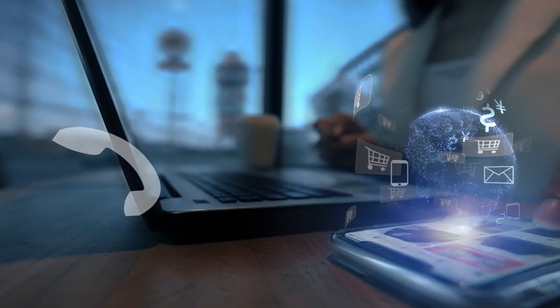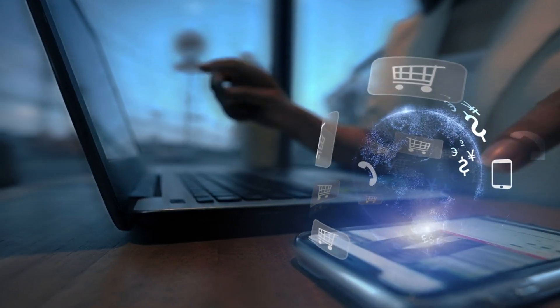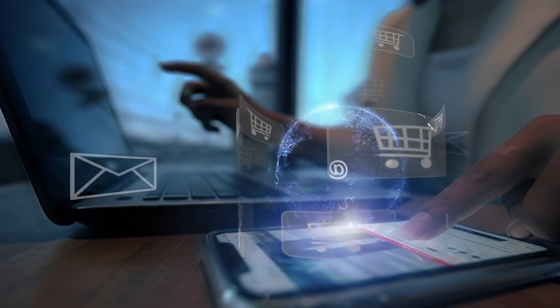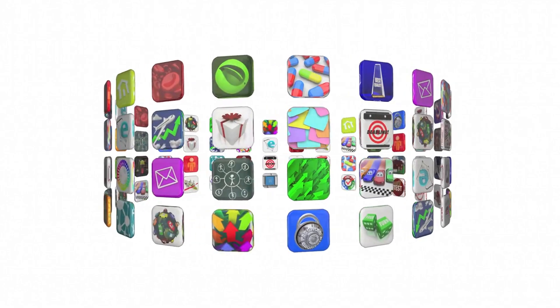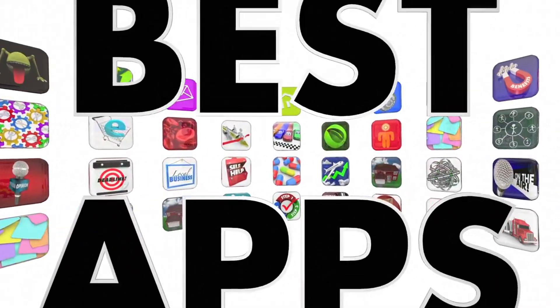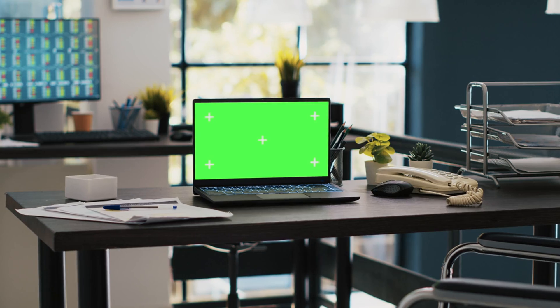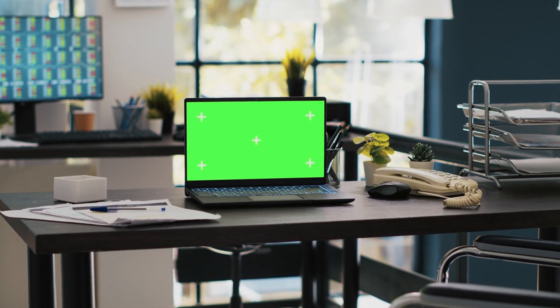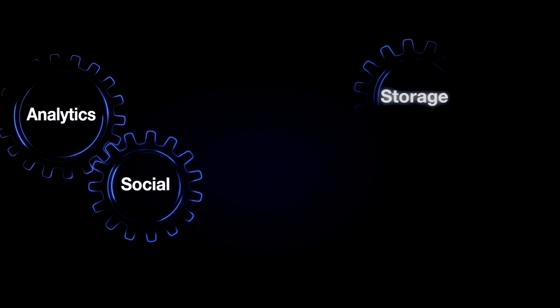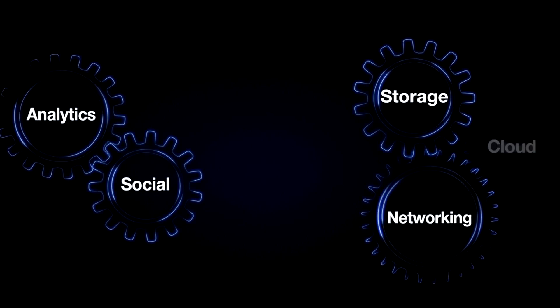Google is rolling out a brand new desktop app called Essentials, which is set to package a variety of Google services all in one convenient place. This app includes popular services like Google Messages and Photos, and even provides links to download others. Imagine having all your essential Google tools easily accessible right from your Windows desktop. It sounds like a convenient upgrade, especially for those of us who rely heavily on Google's ecosystem.